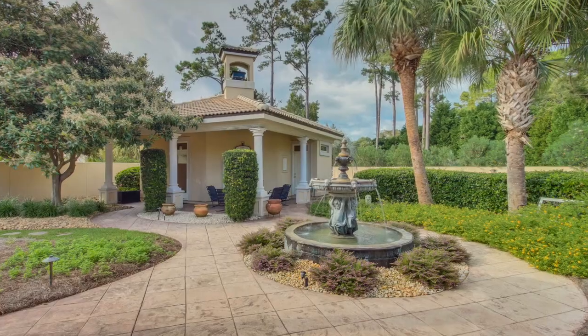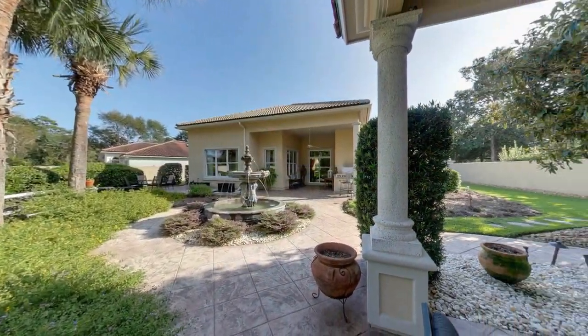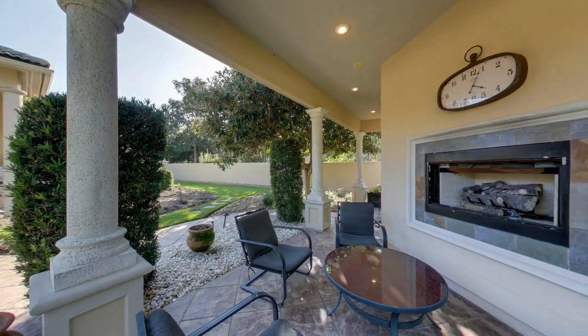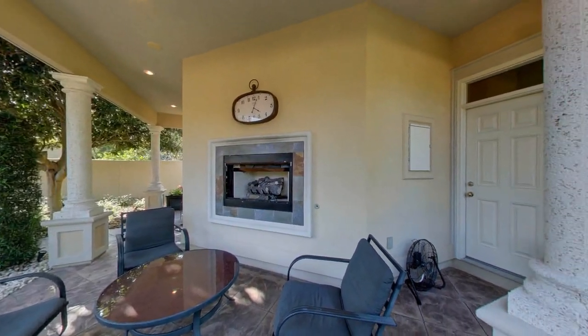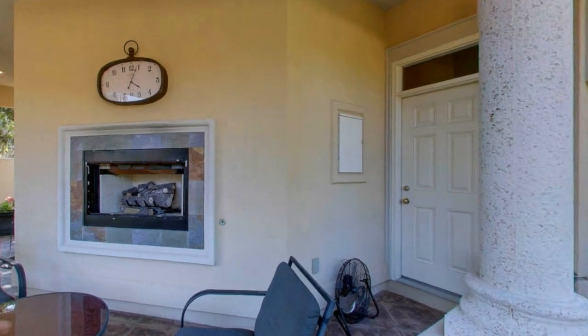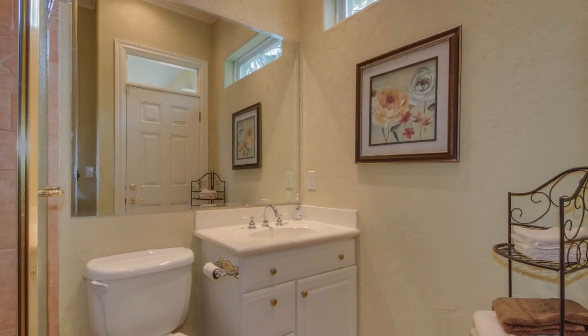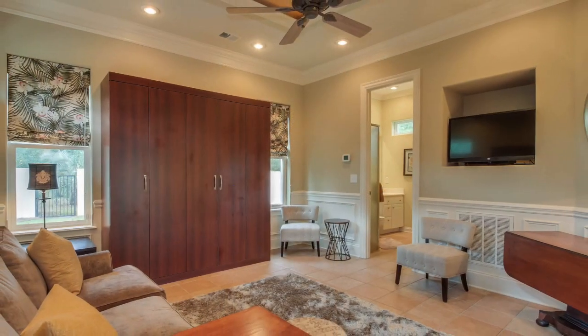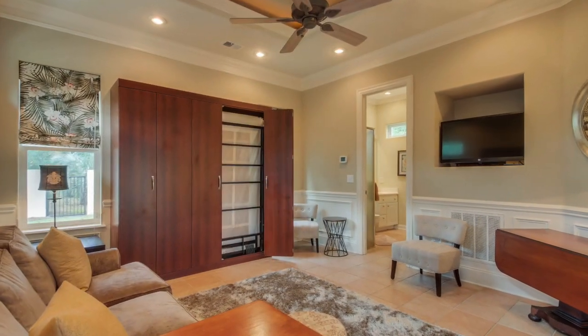In addition to its opulence, the courtyard contains another unique feature. This separate guesthouse includes a full bath, fully equipped kitchen, living area, and a brand new space-saving Murphy bed.